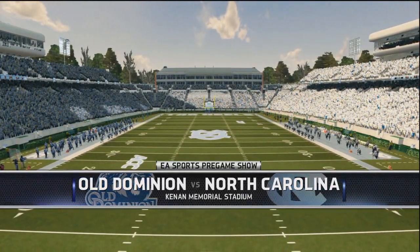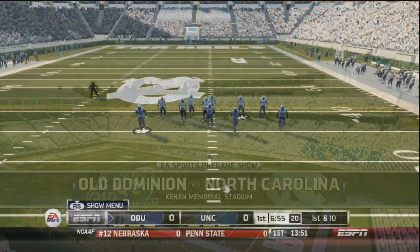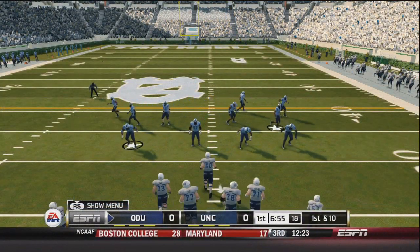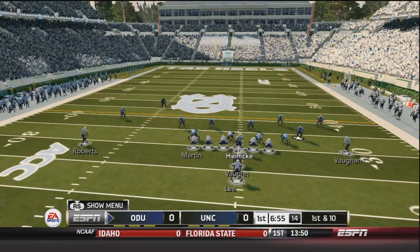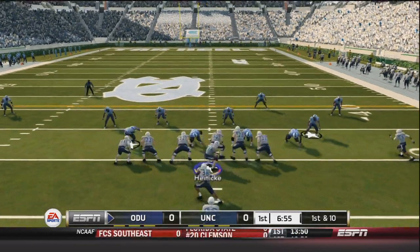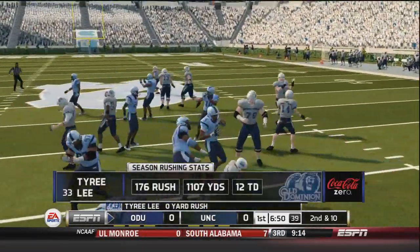It's a beautiful day for football. Maybe a little chilly, so you can actually see the players breathing due to the chilliness of the air. Old Dominion gets the ball to start the game here in North Carolina, home of the Tar Heels in their powder blue, which is oh-so-famous.